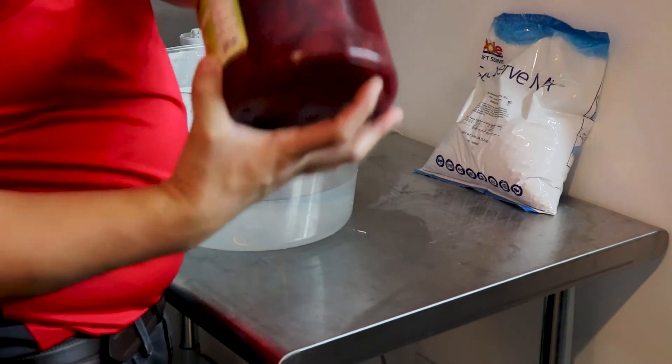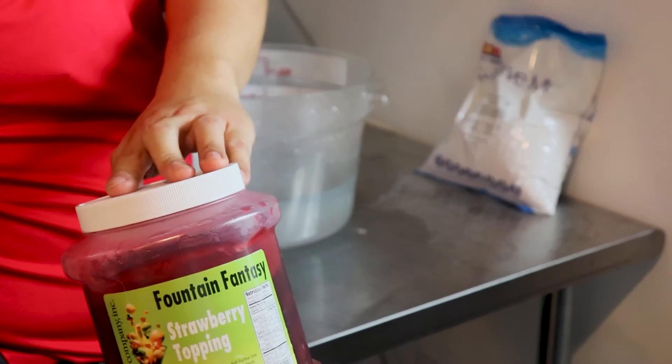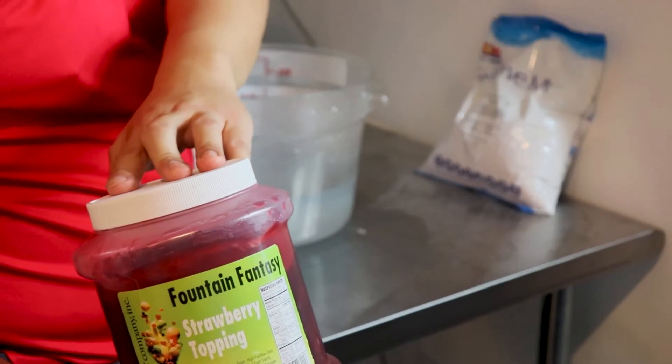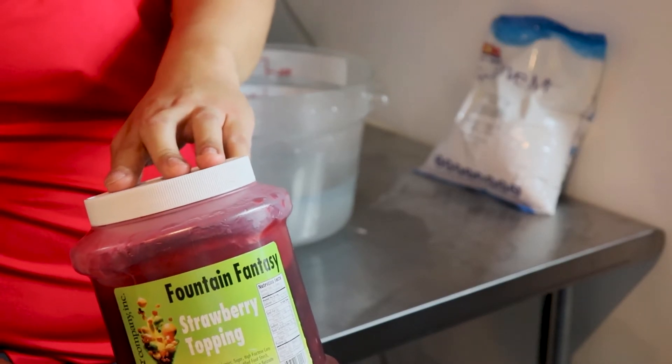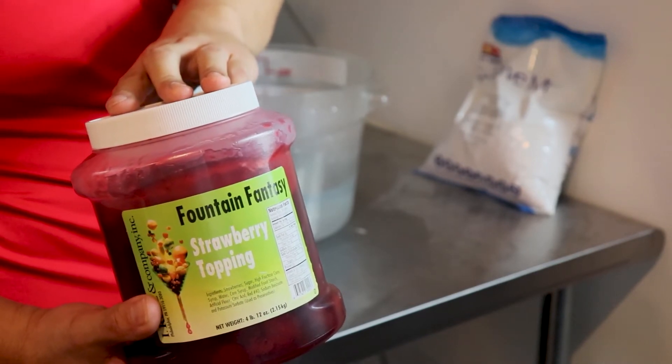I would also like to thank Rod Oranger for supplying us the strawberry topping that we will layer into our sorbet. I-Rice is one of the leading industry suppliers of ice cream and Italian ice products in the country.